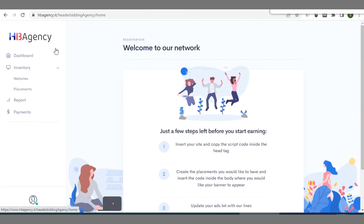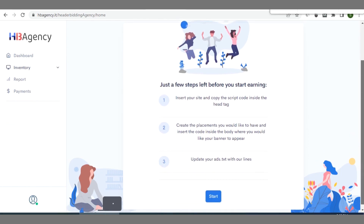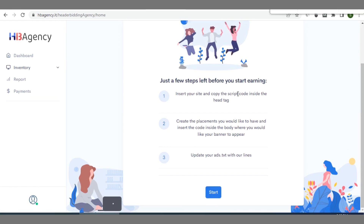After signing in you'll see the HB Agency dashboard. Under inventory you have websites, ad placement, reports, and payments. The setup is a three-step process: first, insert your site name and copy the script code they provide, then paste it in the head section of your site — either via your theme's ads code section under customization or using the Ad Inserter plugin. Second, create your ad placements and insert the code inside the body where you want banner ads displayed. Third, upload your ads.txt with their line.